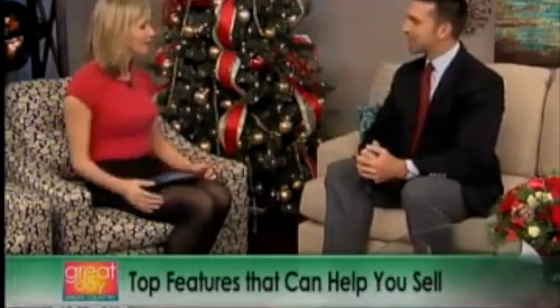Are you thinking about selling your home? There are certain features in a house that could make or break it. Real estate expert Daryl Baskin of the Baskin Real Estate Specialists is here with some advice. Thanks for coming in. Good morning.